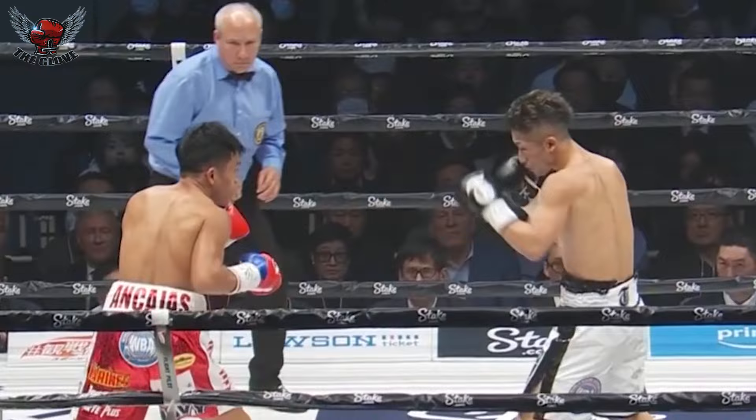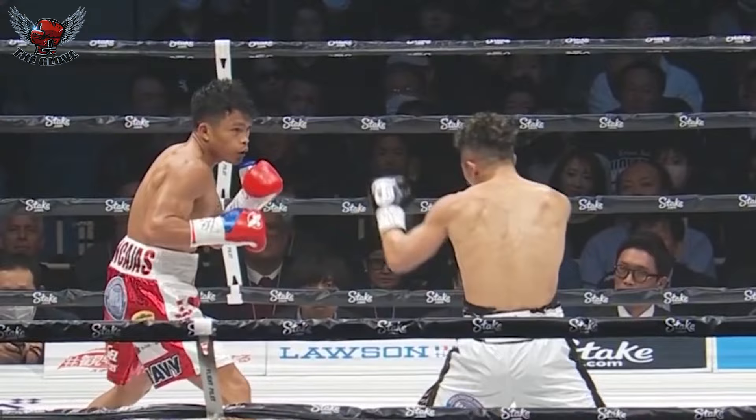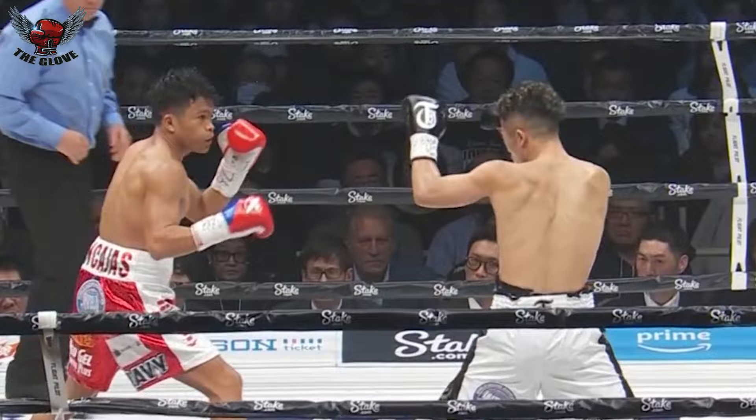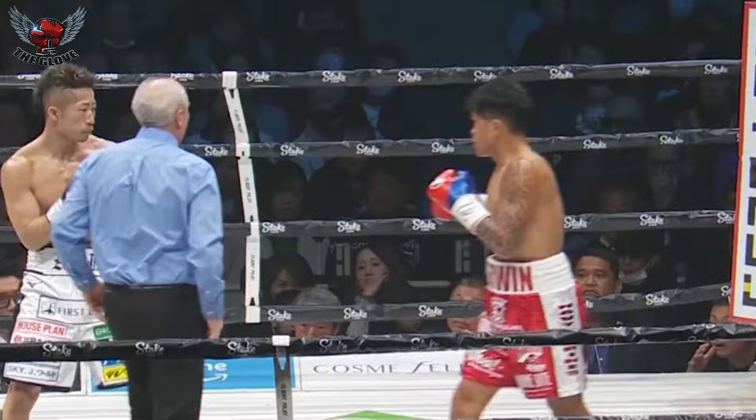Ancahas is a little bit twitchy, explosive, looking to land those big shots. Throwing the jab down low, the left hand up high. But so far Inoue has been very adept at just getting out of the way of those left hands. We've seen Ancahas unload with the left hand two or three times here in round one, and it seems like Takuma Inoue's game plan is to stay back and counter.